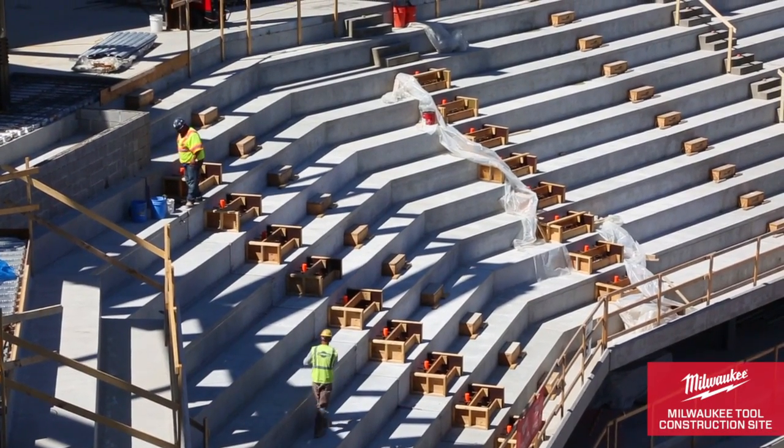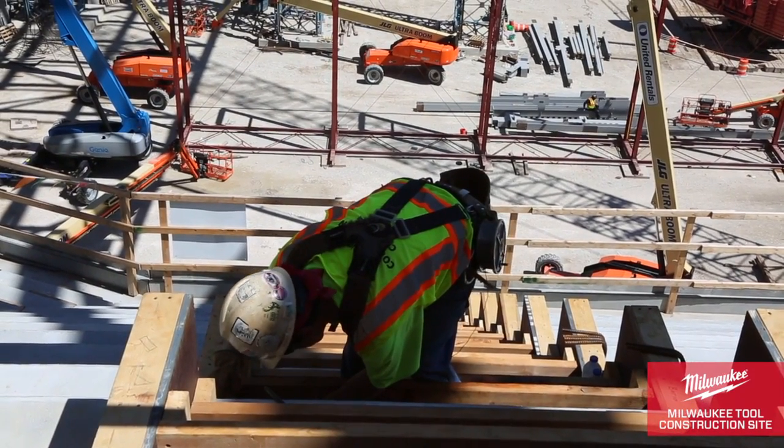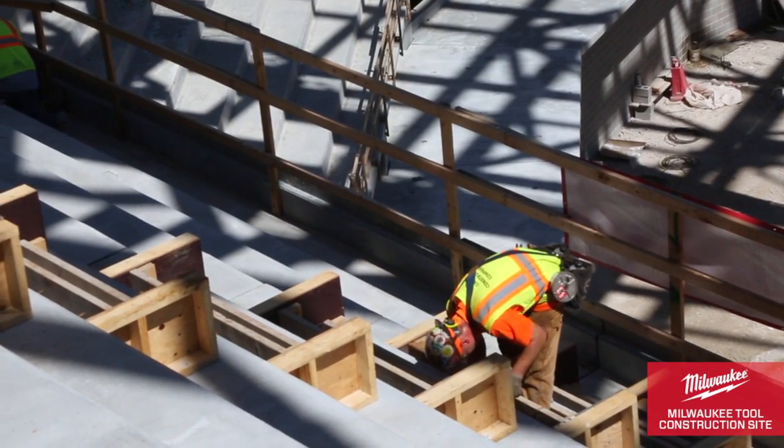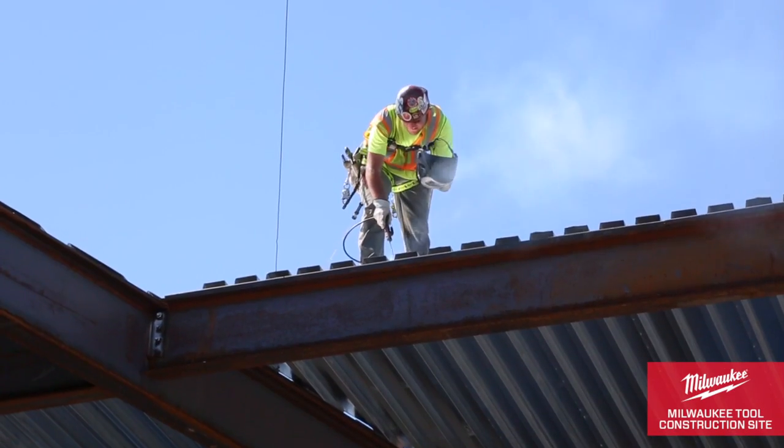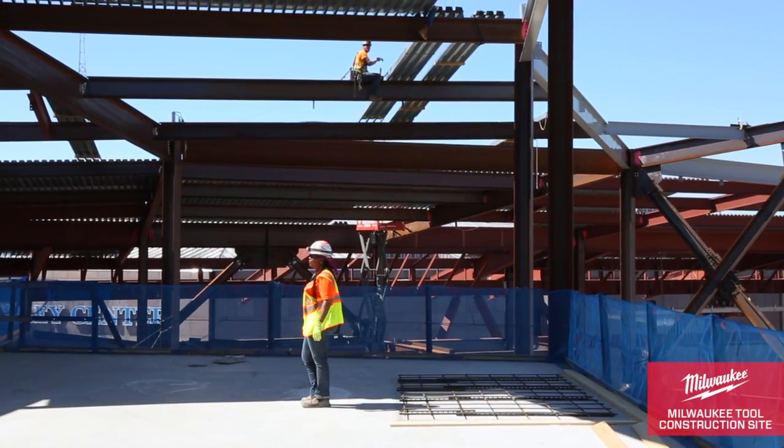Crews are currently working on stadia steps on the precast, getting ready for the installation of seats. Our exterior enclosure crews are working hard to get the building wrapped up and enclosed by the end of this season.